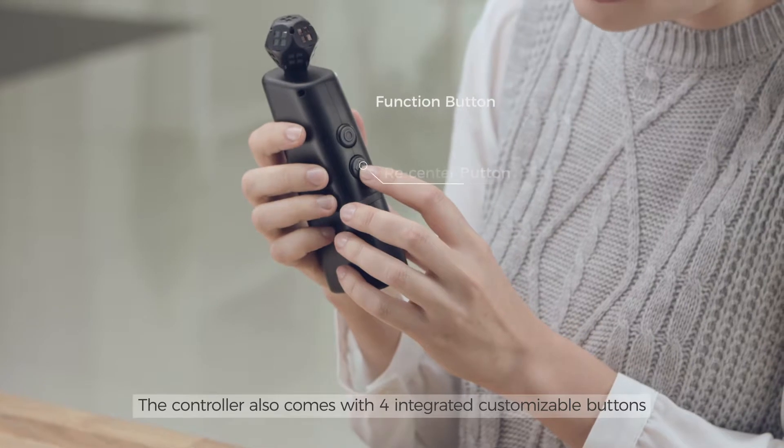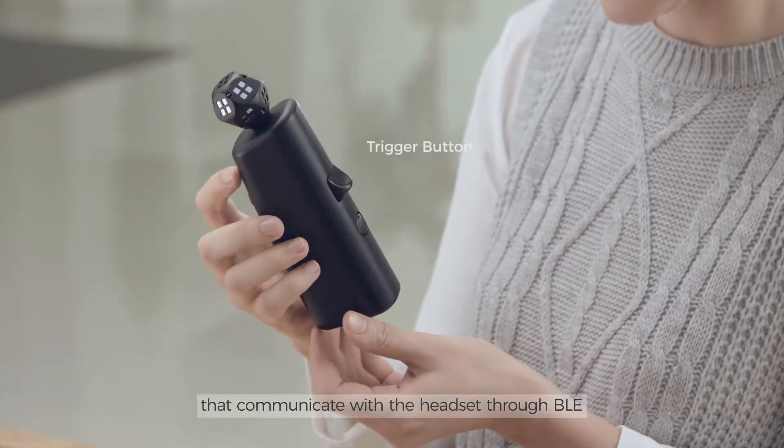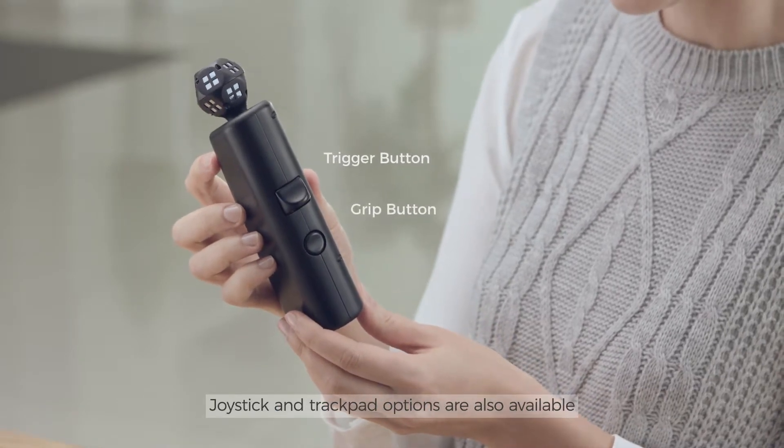The controller also comes with 4 integrated customizable buttons that communicate with the headset through BLE. Joystick and trackpad options are also available.